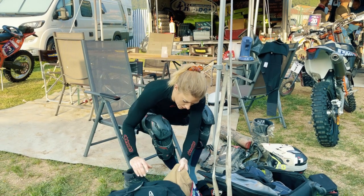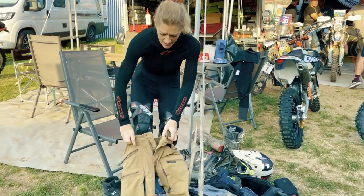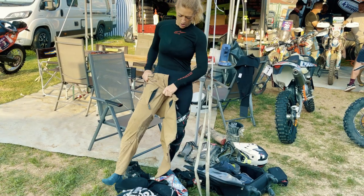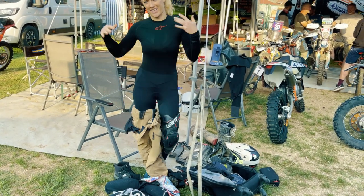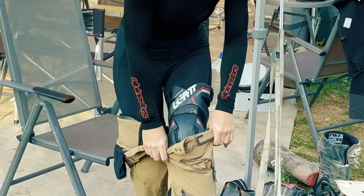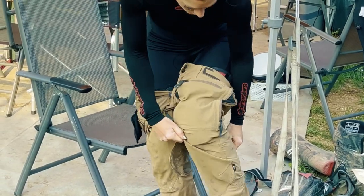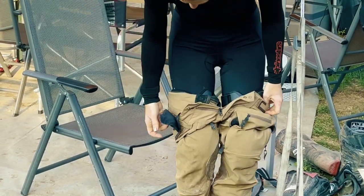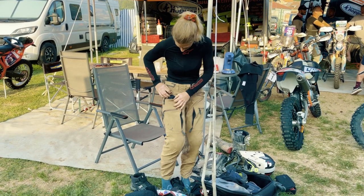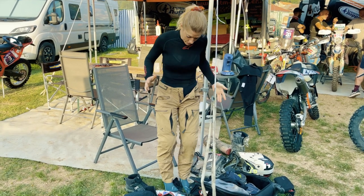Now probably need some trousers! These are Moto Trailsman trousers — they're slightly ADV-focused, but I've found they are the coolest trousers — not cool like I'm really cool, I mean temperature-coolest — for rally. I wore these in Tunisia and I think the reason why they're so cool is because they're really heavily ventilated. Even the pockets have ventilated backing to them. They're really comfortable.